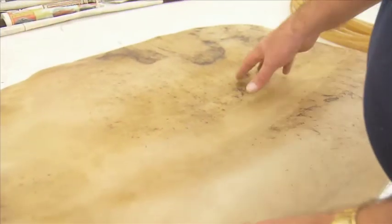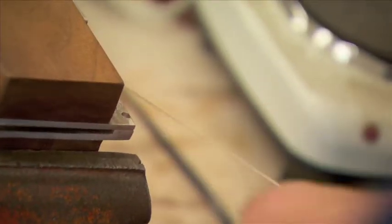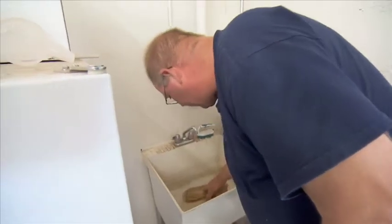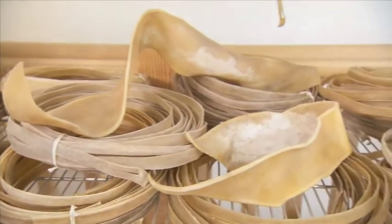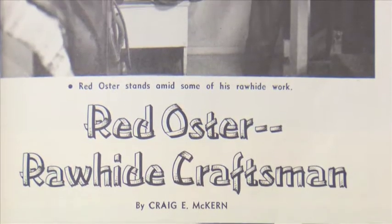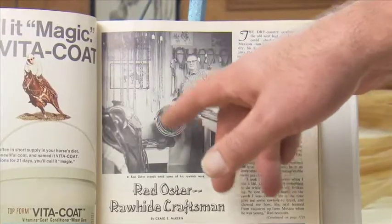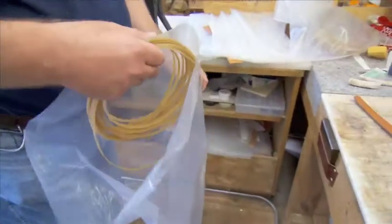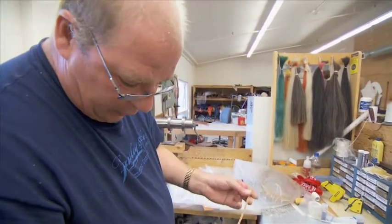This is a calf hide that's been made into rawhide. We'll start cutting a string around in a circle about one and a quarter inches. My name is Tim George. I'm a rawhide braider and I've braided for over 35 years. We're going to have to reintroduce moisture to it so that I can cut it — it'll take about three days before it's ready to cut. Once our hide is ready, first we're going to start splitting it down, bringing it into one consistent thickness, using the old Osborne 86.